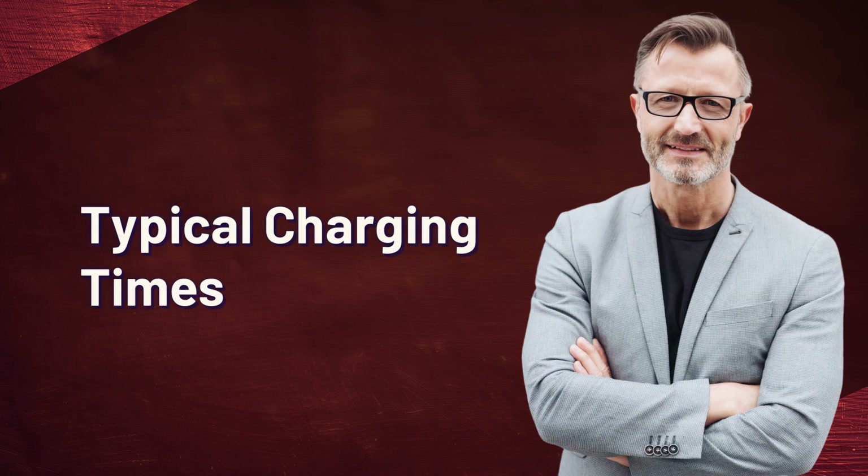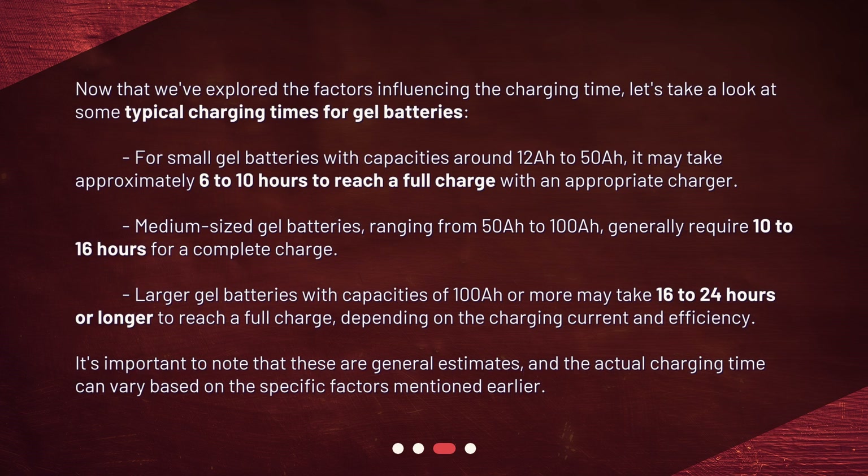Now that we've explored the factors influencing the charging time, let's take a look at some typical charging times for gel batteries. For small gel batteries with capacities around 12Ah to 50Ah, it may take approximately 6 to 10 hours to reach a full charge with an appropriate charger. Medium-sized gel batteries, ranging from 50Ah to 100Ah, generally require 10 to 16 hours for a complete charge. Larger gel batteries with capacities of 100Ah or more may take 16 to 24 hours or longer to reach a full charge, depending on the charging current and efficiency. It's important to note that these are general estimates, and the actual charging time can vary based on the specific factors mentioned earlier.